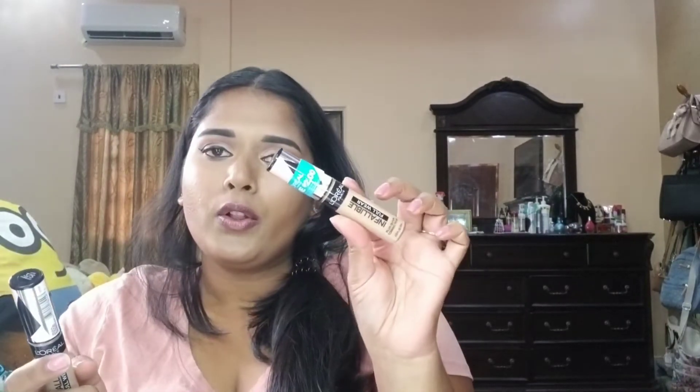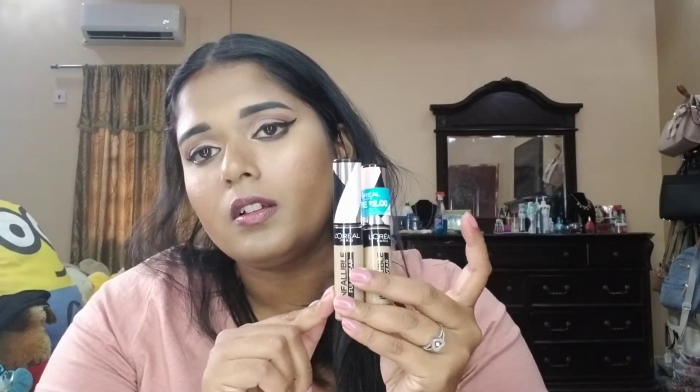You may have seen me use the LA Girl Pro concealer, but I recently got the L'Oreal Infallible Full Wear concealer and I'm obsessed. The coverage is amazing — I didn't expect it to be this good. I got one in a lighter shade for under my eyes and one in a darker shade for my brows. I even saved two dollars, so definitely recommend these two.